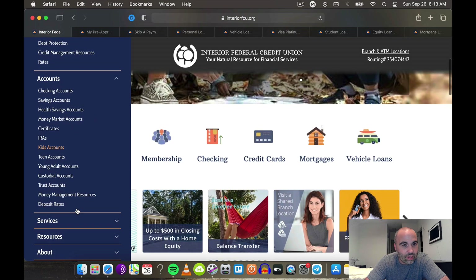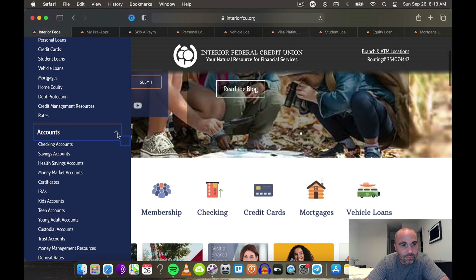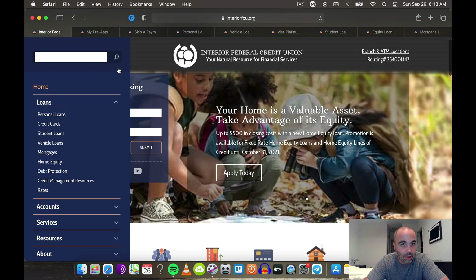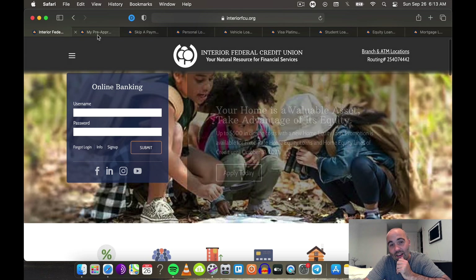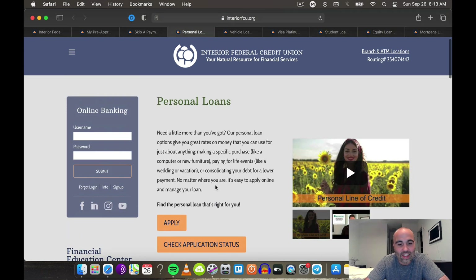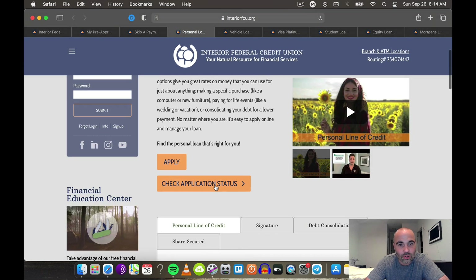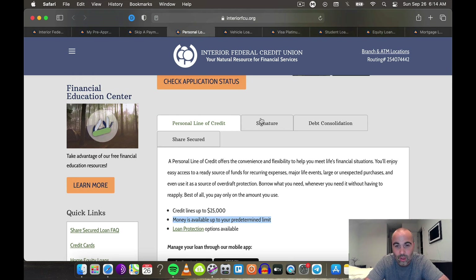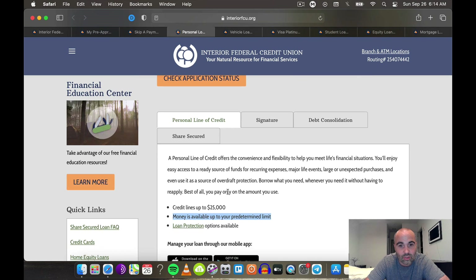They have a lot of different products: personal loans, credit cards, student loans, vehicle loans, mortgages, home equity, debt protection, and credit management. The personal line of credit is up to $25K — money is available up to your predetermined limit. And then the signature loan is going to be $25K but there's no payments for 90 days, which is amazing. You're going to get a discount if it's combined with a direct deposit checking, and loan protection is available on this as well.